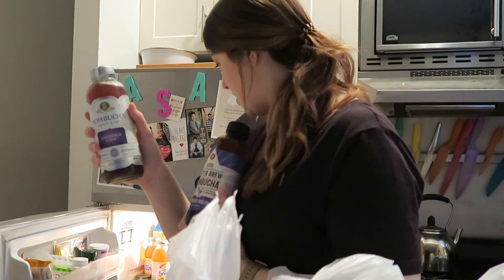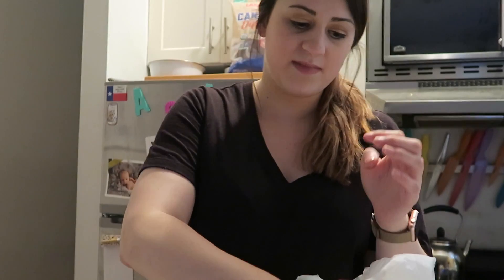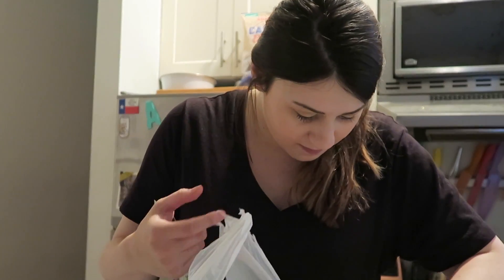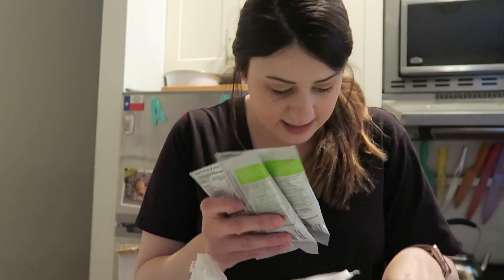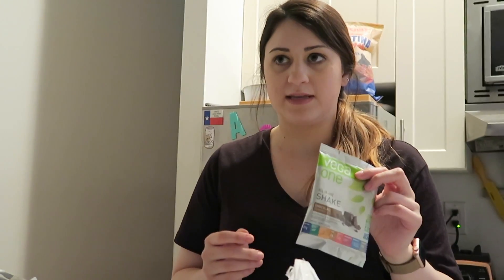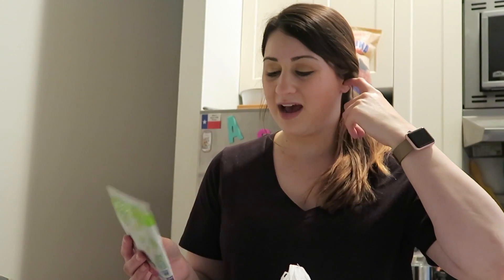I got powdered peanut butter for smoothies, and I picked up more protein powders — this is the Vega One chocolate, and it has greens in there. As you guys know, Shelby doesn't eat vegetables so they can come in this form. I actually really like the Vega stuff — I don't drink it on its own, I mix it in a smoothie with berries and things. I also liked the Olly ones. I got limes and tomatoes for the salsa.